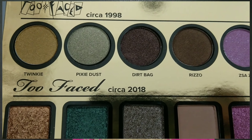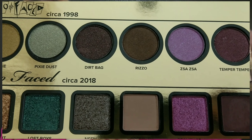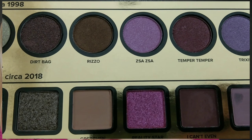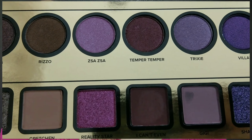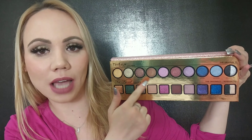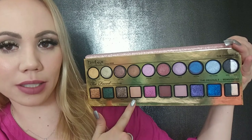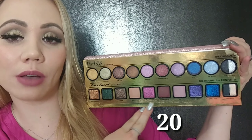So you open this up and this is what you get. You get about 20 shadows in here. You see the last two — they split it so you get two colors there, perfect for a smoky eye. The top are 1998-inspired shades and then the bottom is like 'now' — these are 2018 shades. I'll show you how much it retails for; I got it on sale so I'll show you the price.